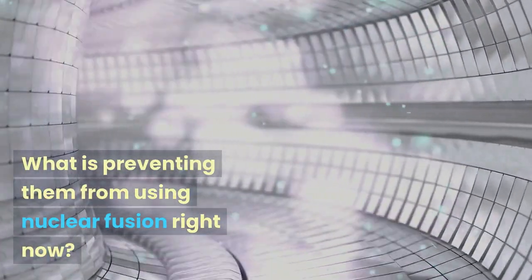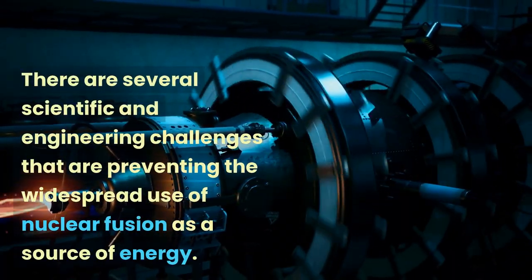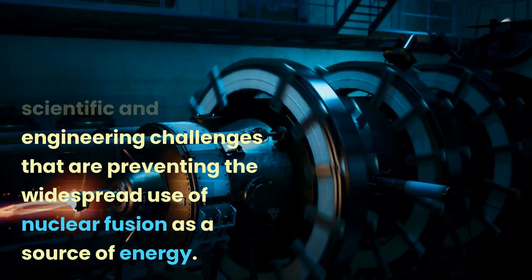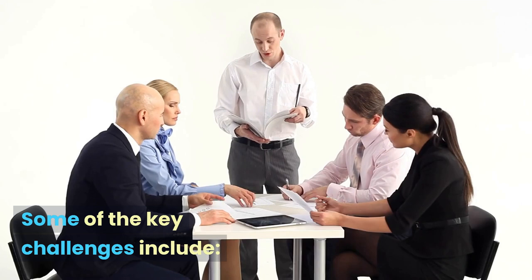Welcome to Dark Theory Incorporated. What is preventing them from using nuclear fusion right now? There are several scientific and engineering challenges that are preventing the widespread use of nuclear fusion as a source of energy. Some of the key challenges include the following.